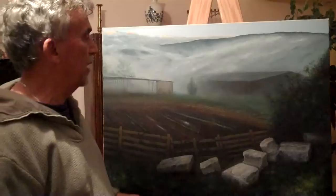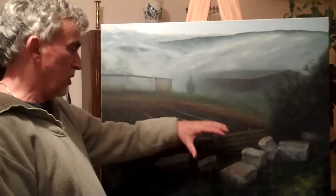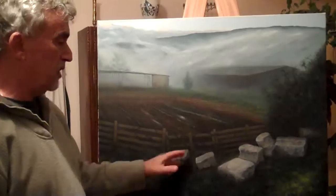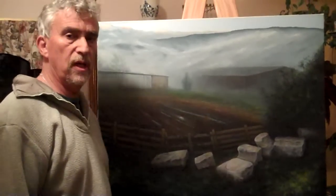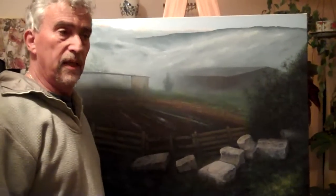I emphasized the stones, which are so very much part and parcel of the land here. There's so much antiquity here — these stones are very much rooted in this place.